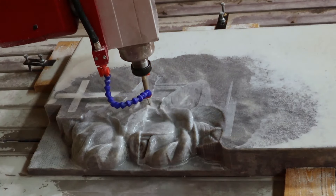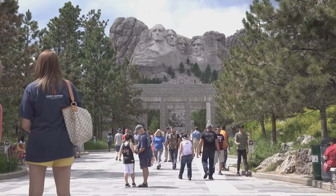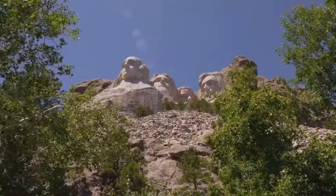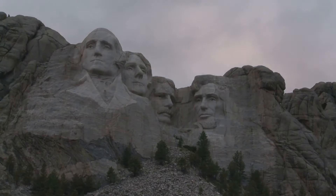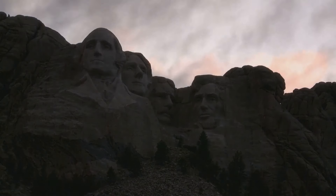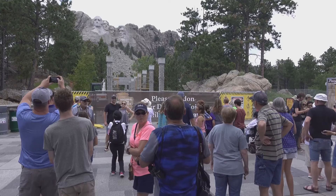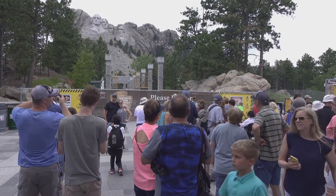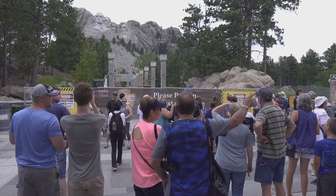Have you ever wondered what it takes to carve history into a mountain? Welcome to Mount Rushmore, one of America's most iconic monuments. But do you know the incredible story behind it? Today we're exploring the history, the architectural genius, and some surprising facts about this monumental landmark that will leave you amazed. Stay with us as we journey through time and stone, uncovering what makes Mount Rushmore not just a sculptural feat, but a cultural icon.